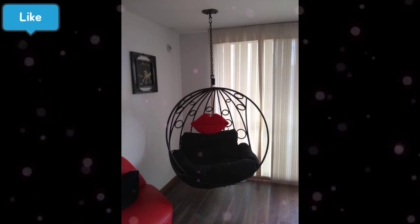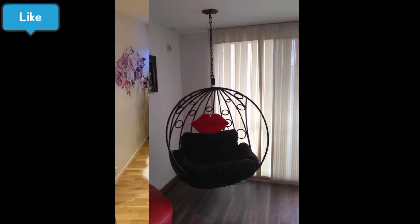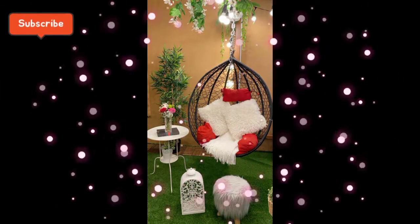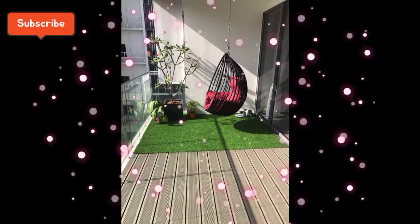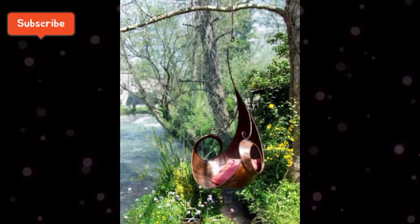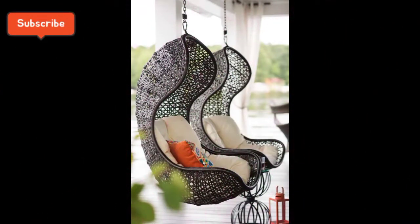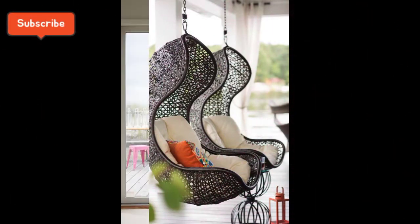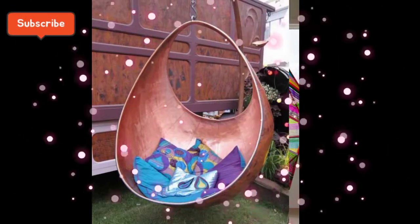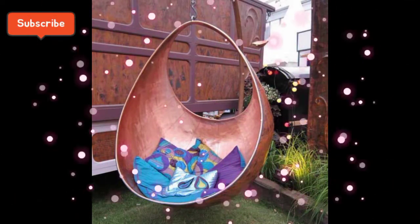Hanging chair کا استعمال mostly girls اور بچے بہت زیادہ شوق سے کرتے ہیں۔ Bathroom کے کس area میں آپ hanging chair لگا سکتے ہیں یہ سارے ideas یقیناً اس ویڈیو سے مل جائیں گے۔ Girls hanging chair کو cushion، pillows، flowers اور lighting کے ساتھ decorate کرتی ہیں جو کہ بہت زیادہ خوبصورت لگتا ہے۔